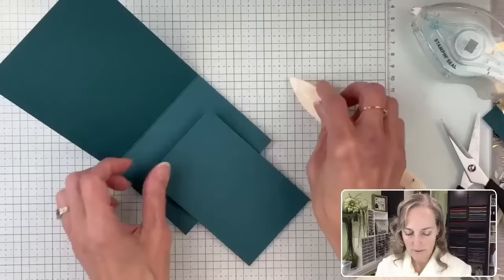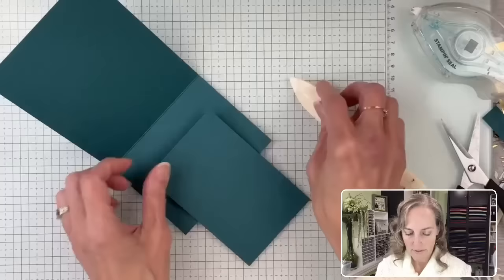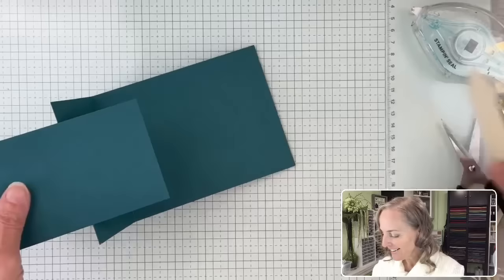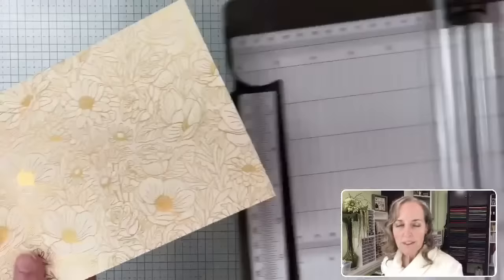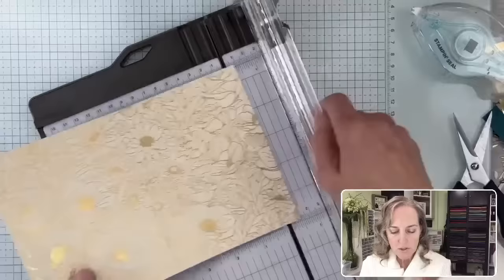Let's grab the bone folder. Outside, in. Easy peasy, right? Now, what panels are we going to do? We're going to do this little fun decorative paper on here. Let's grab our trimmer. It's a card, Rachel — I know, but I'm using it as paper. So we're going to cut four inches off this side and four inches off this side.